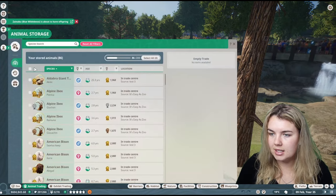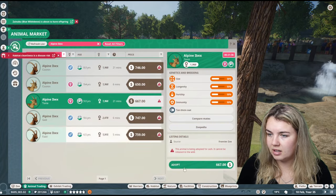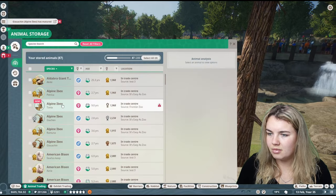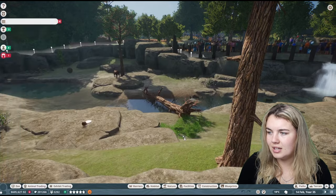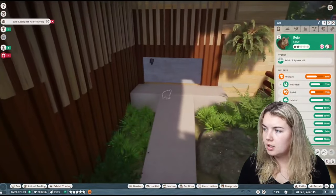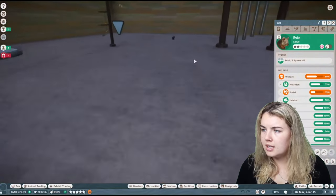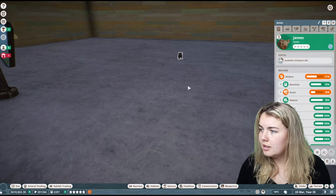Speaking of the Trade Center, let's see if there are any more Alpine Ibex — there are. Cosmin's still there. Asward is about to mature. Not sure how she got under there. There's the baby! Little James. I can't handle just normal names on these — it's simply too much.